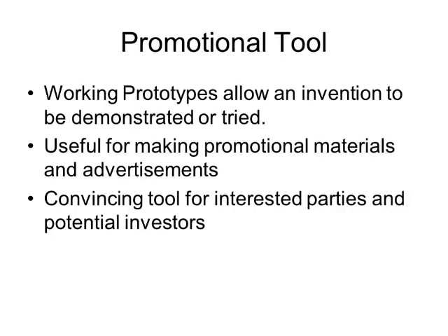And now to the second reason: a promotional tool. A working prototype allows an invention to be demonstrated or tried, and it can also be useful for making promotional materials and advertisements. Most importantly, it can be a very convincing tool for interested parties and potential investors. If you're trying to get someone on board with buying your invention, selling your product, or investing in your company, having a working prototype is an incredibly valuable tool. So even though it can be a lot of work to make a prototype, in many cases it can be well worth the effort.